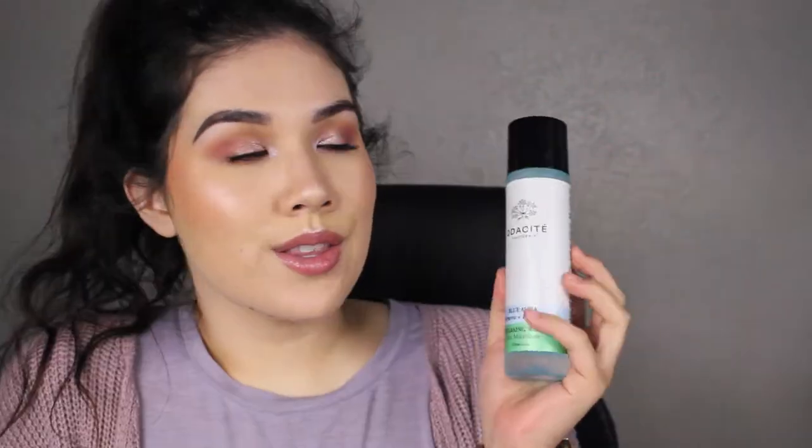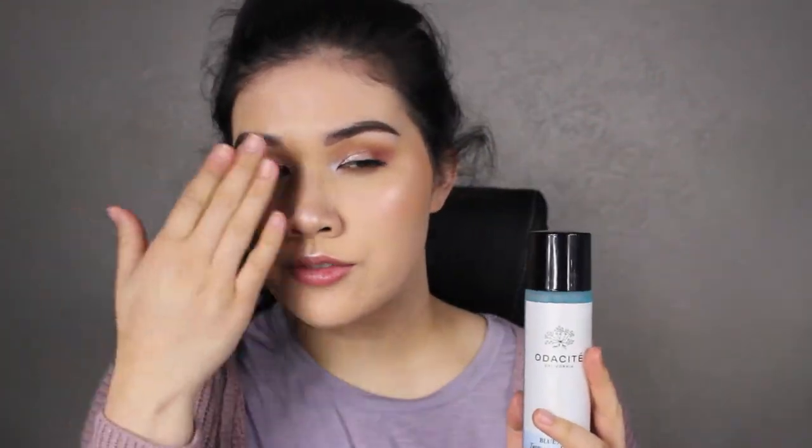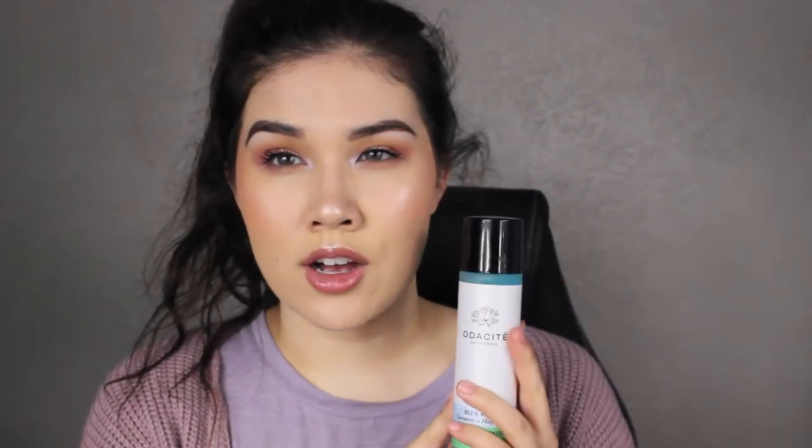Then there's the Otisite Blue Aura Turmeric and Holy Basil Cleansing Water. It's been mainly sitting at my desk to remove smudged eyeliner or eyeshadow fallout. I've been using it on my makeup eraser for quick swatch removal so I don't have to run it under water. I haven't tried it as a full makeup remover yet, but I still need to test it as an eye makeup remover.